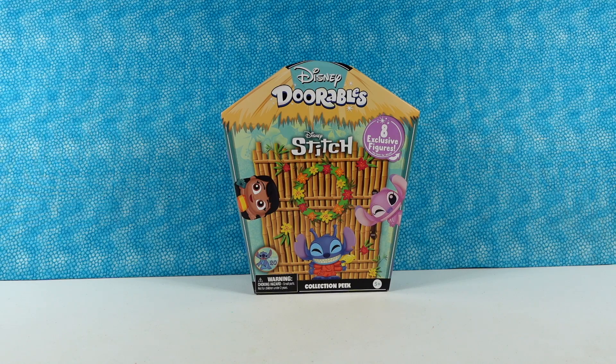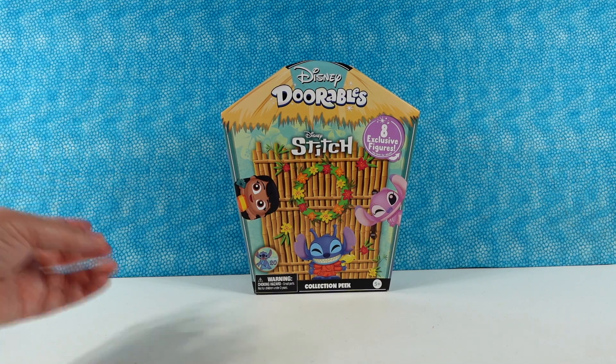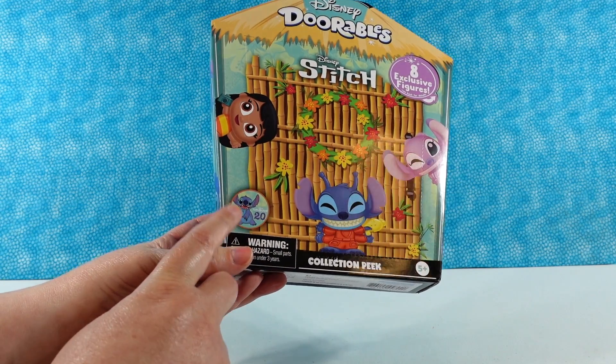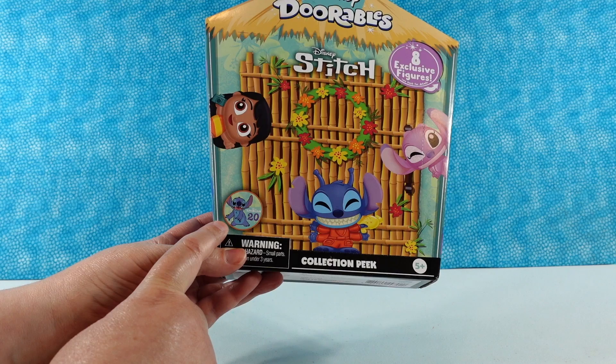Hey guys, it's Shannon and Paul and today we are here with the Disney Adorables Stitch Collection. How cool is that? So we have Lilo, Stitch, and Angel on the front. It says 20 years — I can't believe it's been around 20 years.